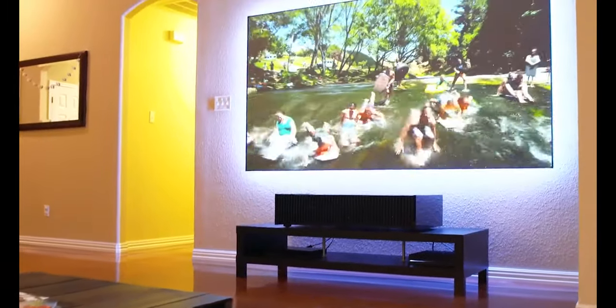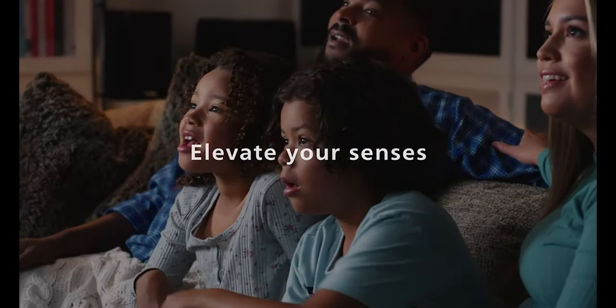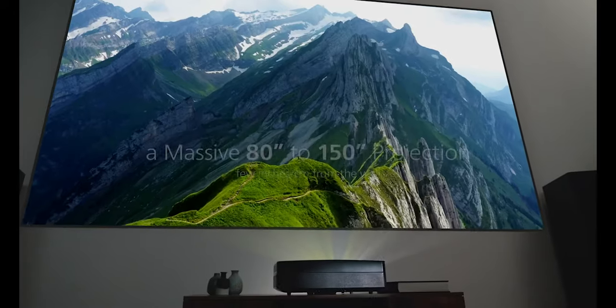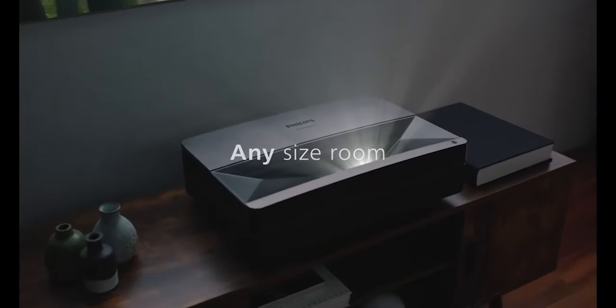The Ultra Short Throw projector is one kind of projector that is becoming more and more popular. As the name implies, Ultra Short Throw projectors are made to be installed very near to the wall or screen they're projecting onto, as opposed to conventional projectors, which generally need to be set several feet away from the screen in order to produce a large image.